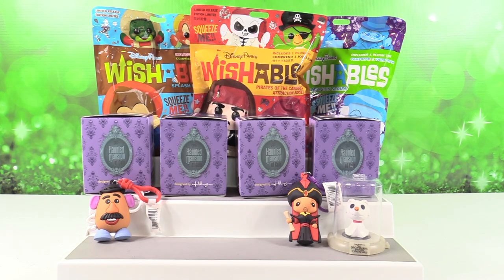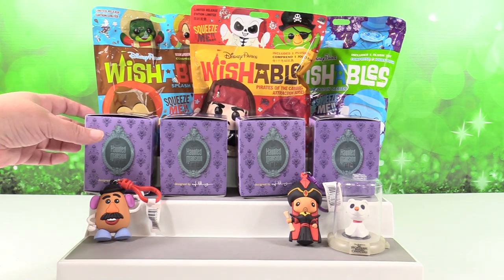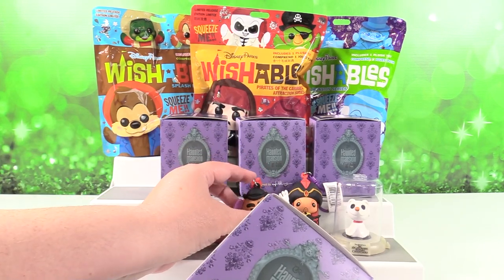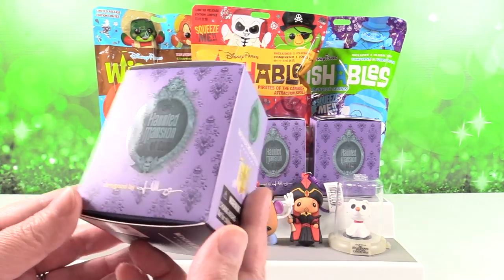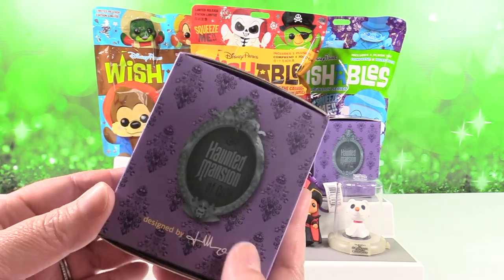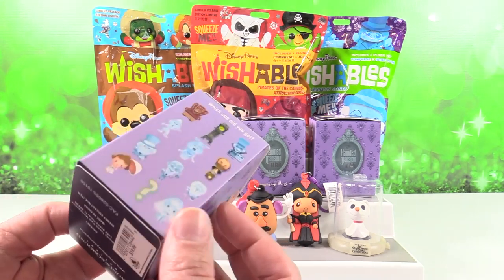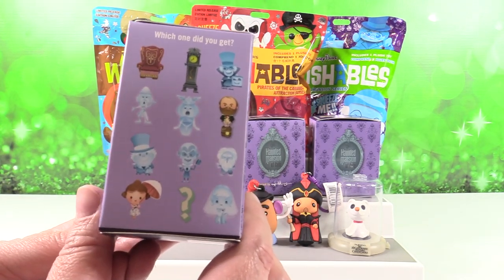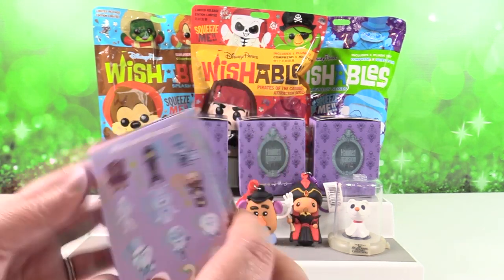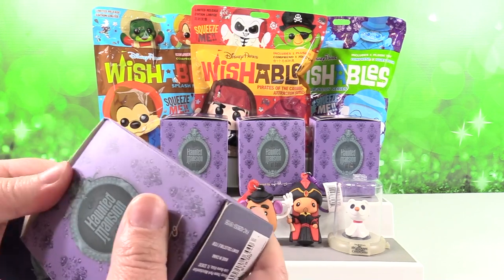Let's do the Haunted Mansion cute figures. We'll go row by row. I love these figures — they're part of the Disney vinyl collection and you can get them in the Disney Parks. Here are the figures we can get; they're all equally awesome, but if I had to pick I'd go for the Hatbox Ghost. Good luck! I hope we get one of the creepy clocks.